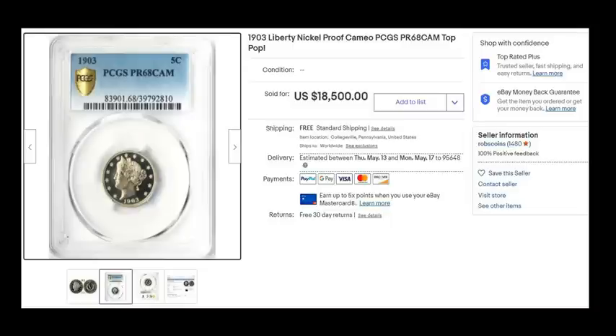Simply a beautiful coin. A series that, aside from the 1913 rarity, we just don't see too many Liberty Head nickels on lists like this. Wonderful coin — simply stunning.